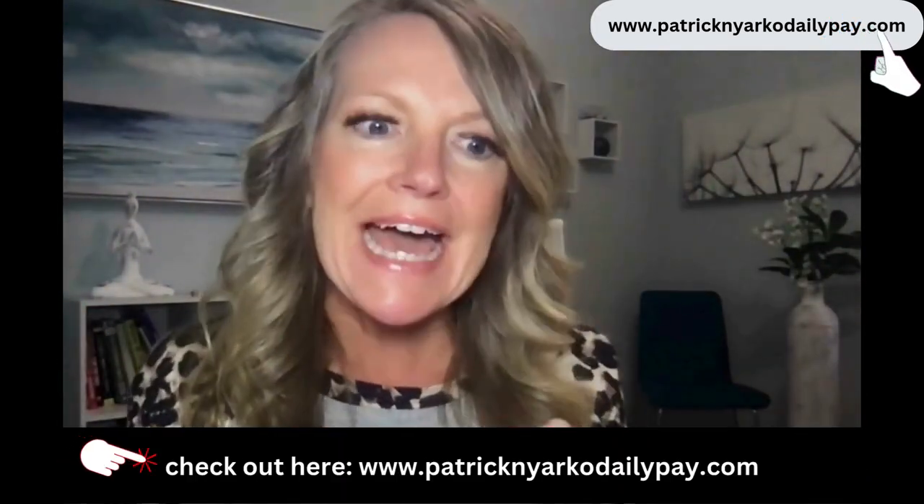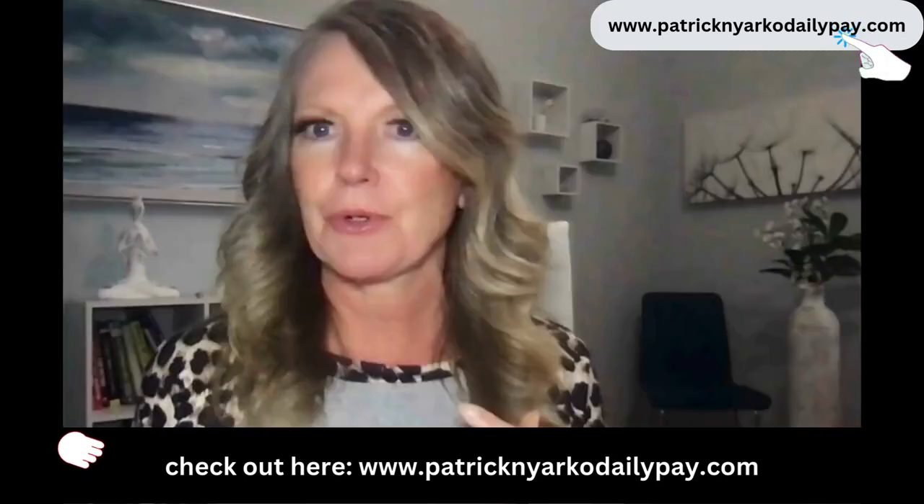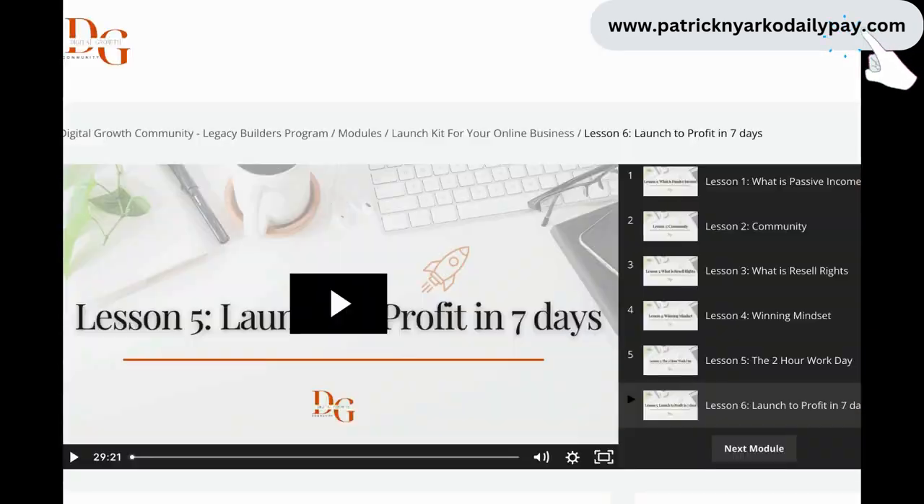I don't spend any money on advertising. Every morning I get up and copy and paste these ads to these websites for free. There are tens of thousands to hundreds of thousands of people that go to these websites every day looking for what you have to offer - some are looking to improve a skill, some to create an extra income, some to completely replace their income from home. You have the solution with this blueprint.